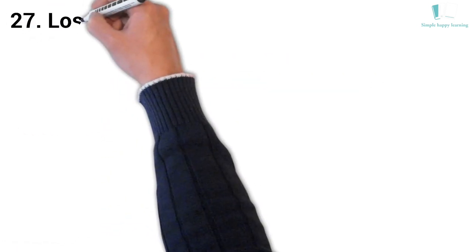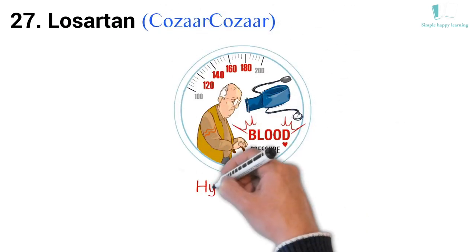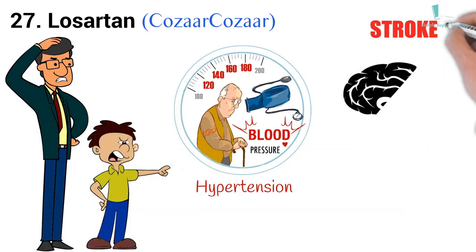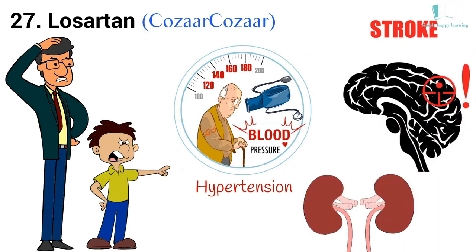27. Generic name: Losartan. Brand name: Cozaar. Cozaar is used to treat high blood pressure (hypertension) in adults and children who are at least 6 years old. It is also used to lower the risk of stroke in certain people with heart disease. Cozaar is also used to slow long-term kidney damage in people with type 2 diabetes who also have high blood pressure.